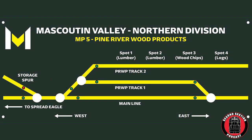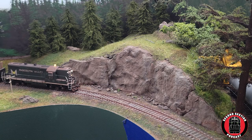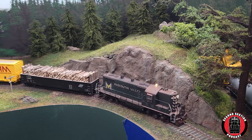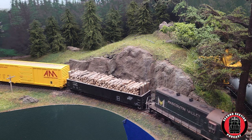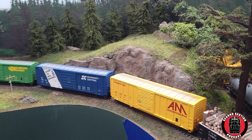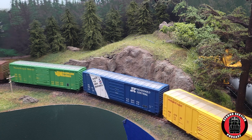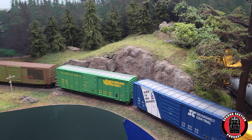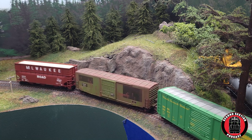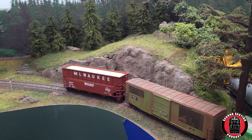Pine River Wood Products is handled by a local out of the Spread Eagle Yard. The job typically has a GP7 or an SW1200 on it. The trains down the Pine River branch don't usually have more than 10 cars on them. But don't let the short trains fool you — this customer needs a train daily to bring in material and send out loads for its high-quality hardwood plywood and lumber.